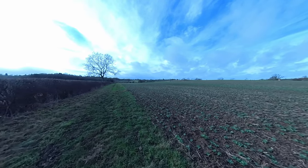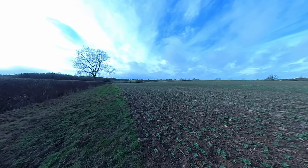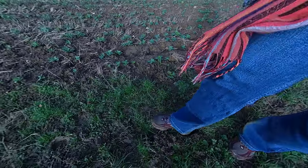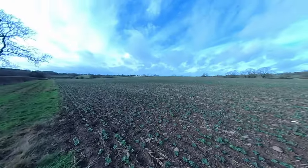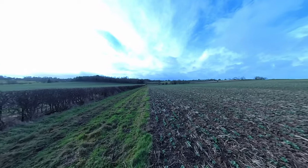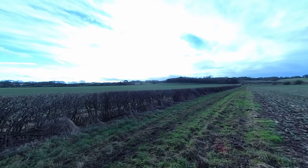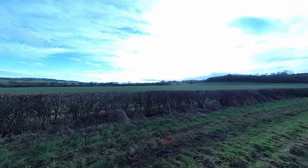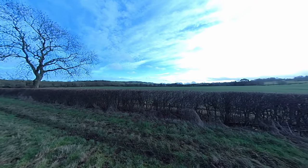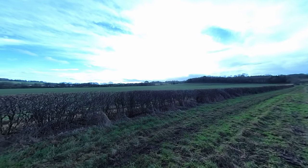I could definitely do with a horse about now, to be honest. Can you hear that? It's my feet sinking in the mud. Moody, windy skies. This reminds me of that scene in — was it the '92 or '95 version of Wuthering Heights — with Ralph Fiennes and Juliette Binoche, where they're standing on the rocks.